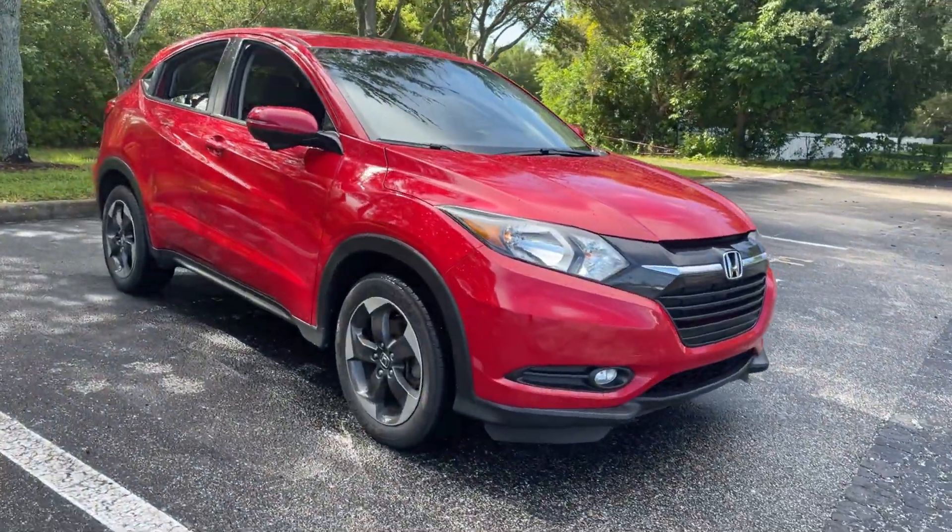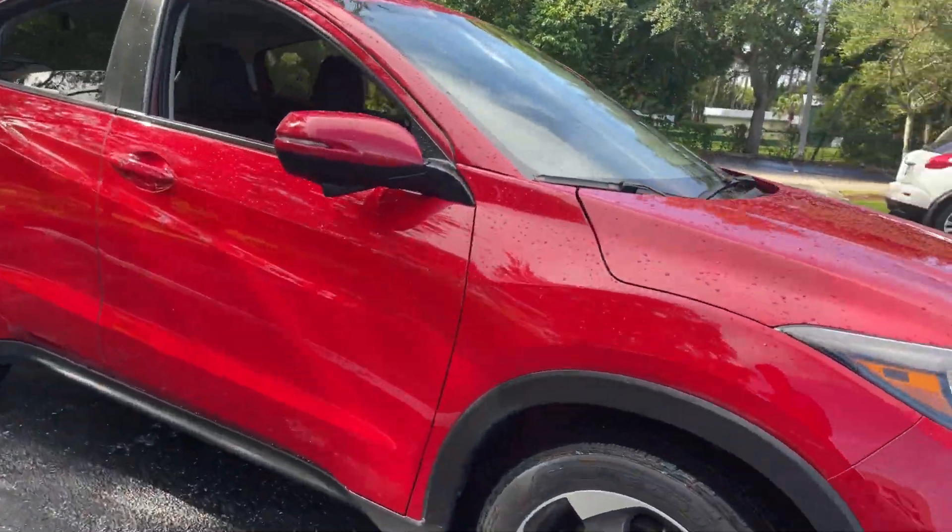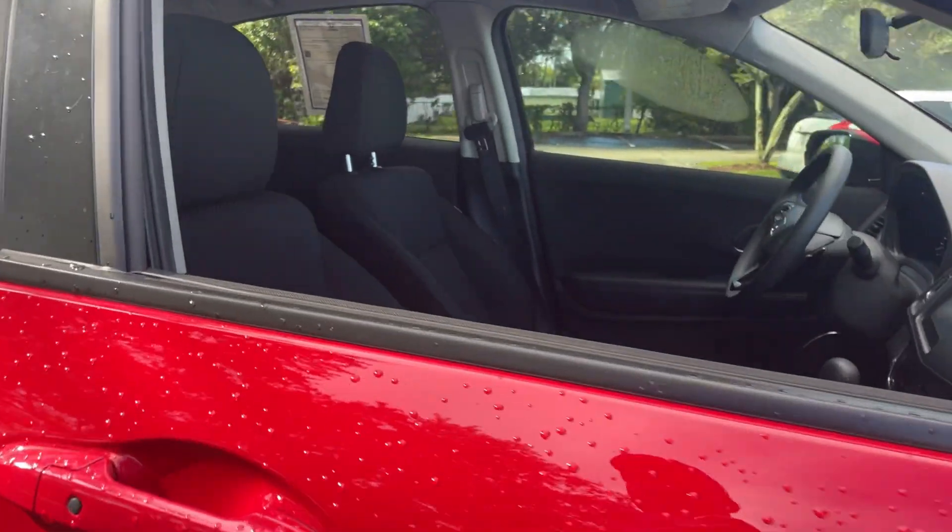This is a 2018 Honda HR-V EX, red over black interior.